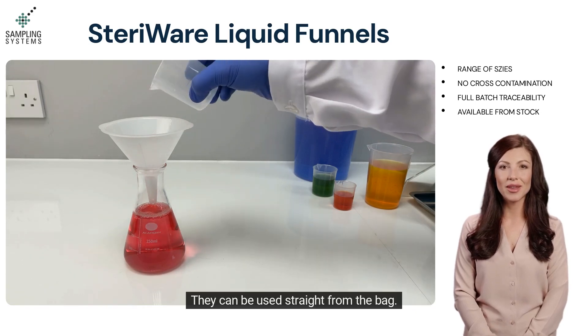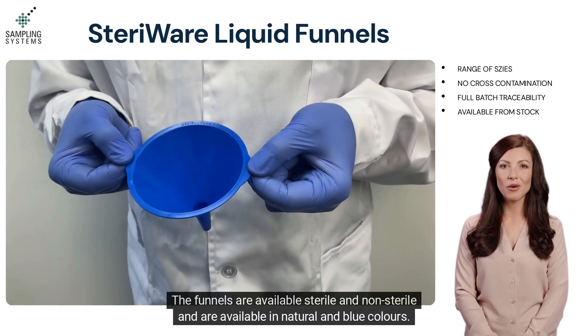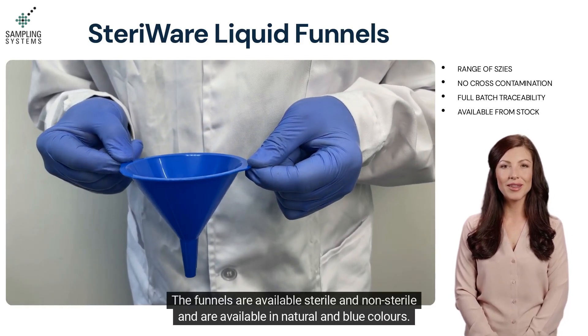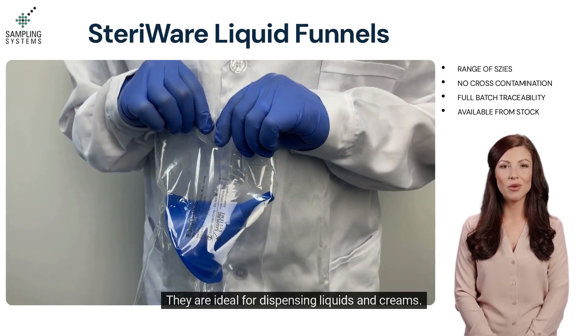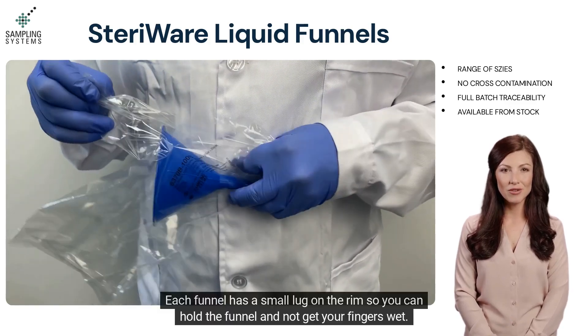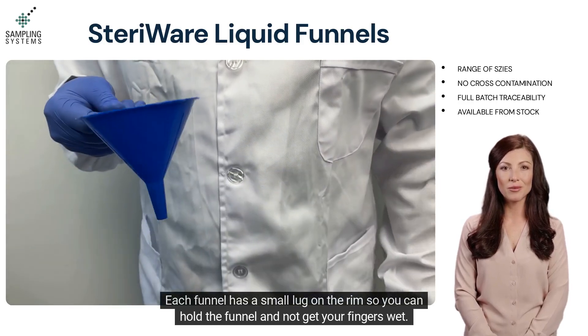In a clean room, they can be used straight from the bag. The funnels are available sterile and non-sterile, and in natural and blue colors. They are ideal for dispensing liquids and creams. Each funnel has a small lug on the rim so you can hold the funnel and not get your fingers wet.